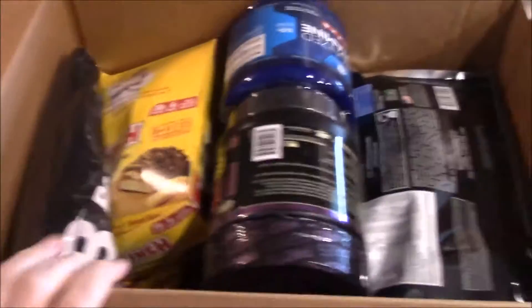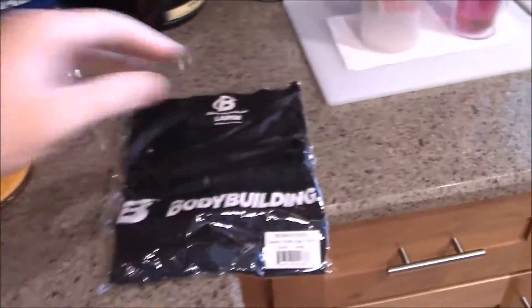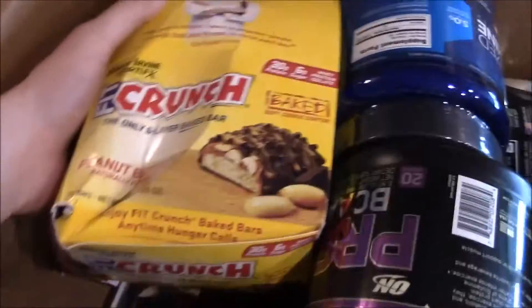I didn't personally do the order — my girlfriend did it for this one, but I told her some things to get. So here we go. She got the free gift shirt she wanted, so she got the bodybuilding shirt, and the fit crunch bars are crunched in there, so they're kind of squished — hopefully they're not too torn up.